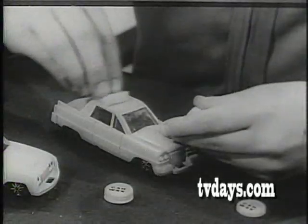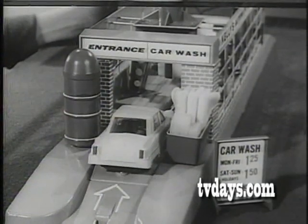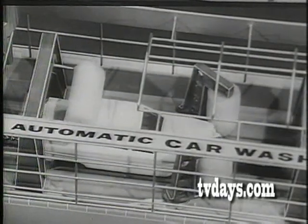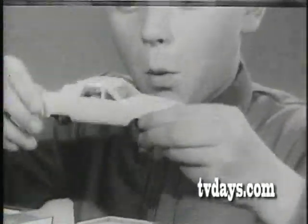Hey, Mr. Kelly — wax it beautifully. Drive up the ramp, hook the chain — it runs by battery. Cleans, rubs, and dries your car automatically. Mr. Kelly's automatic car wash — what a toy!